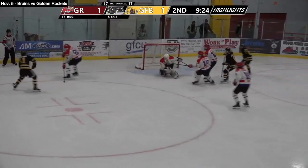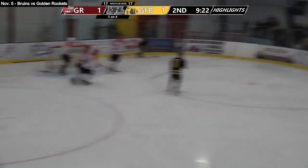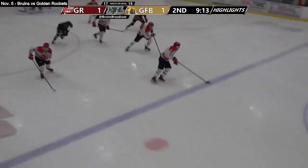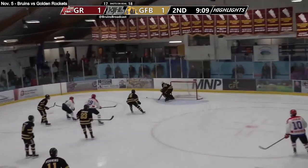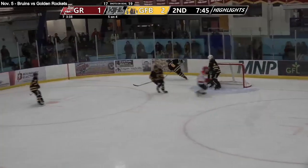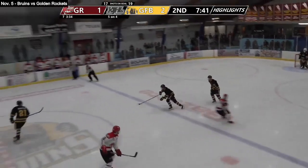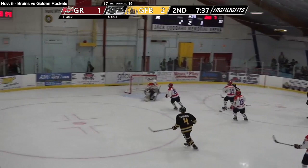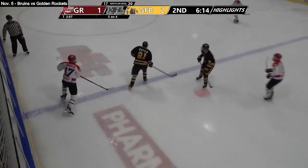Border Bruins on the power play. A couple of shots from a sharp angle. Jonah Smith threads the needle, puck deflects up and out of play.